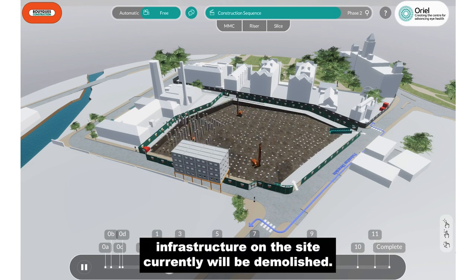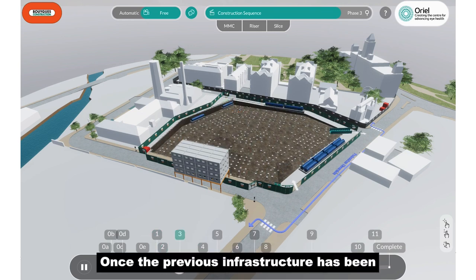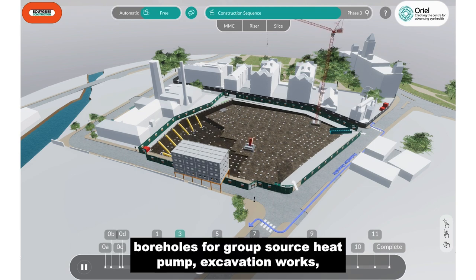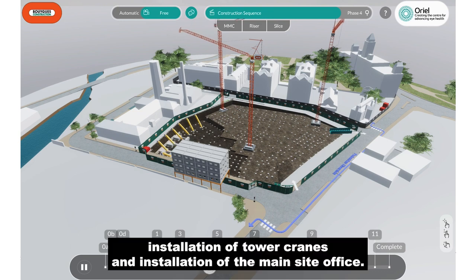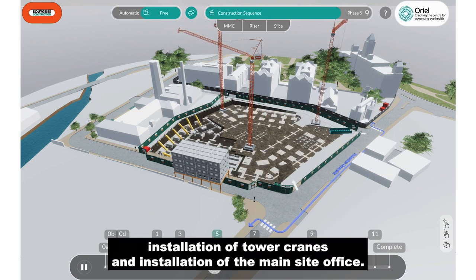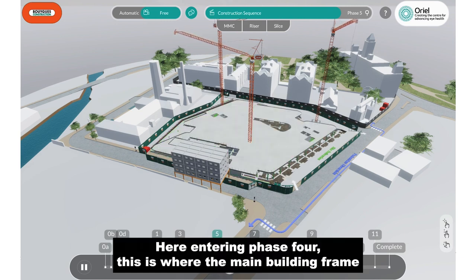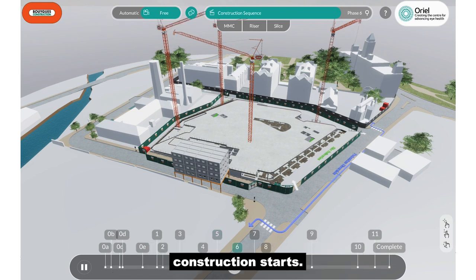Infrastructure on the site currently will be demolished. Once the previous infrastructure has been demolished, Phase 3 starts. This includes piling works, boreholes for ground source heat pump, excavation works, installation of tower cranes and installation of the main site office. Here we are entering Phase 4, where the main building frame construction starts.